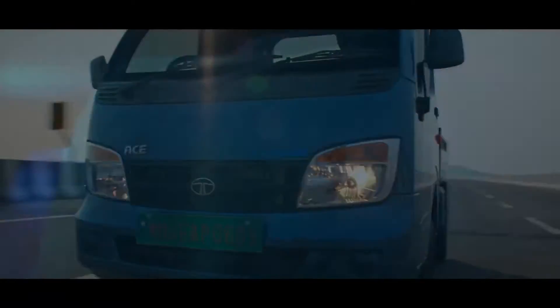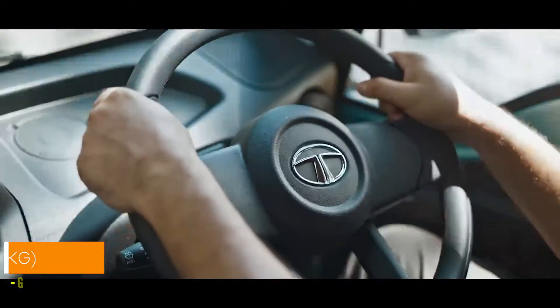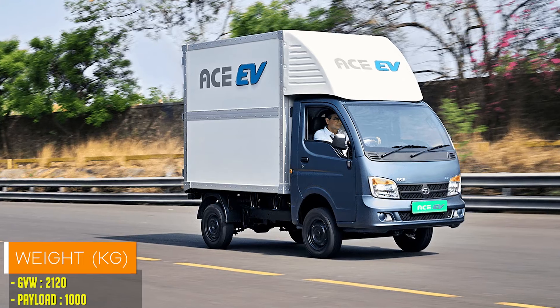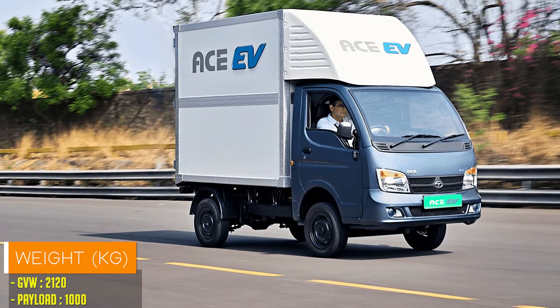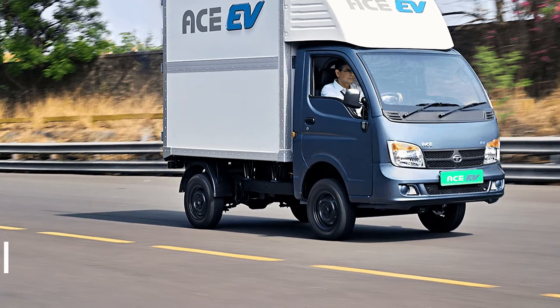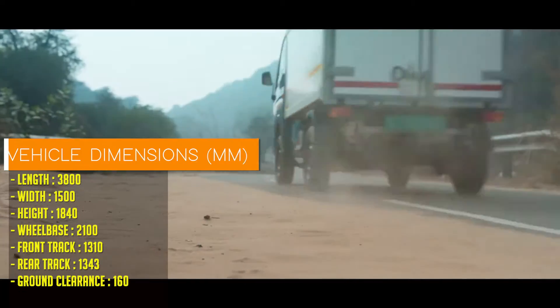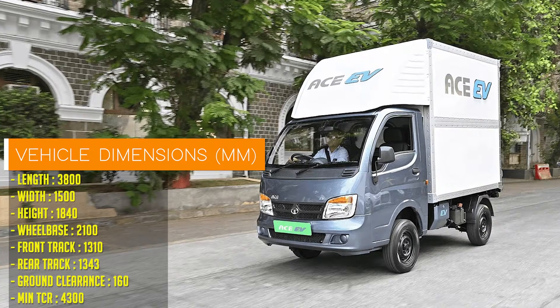The Tata ACV1000 boasts impressive specifications, with a payload capacity of up to 1 ton and a top speed of 60 km per hour. And here's where the excitement really kicks in — its range extends up to a staggering 161 km on a single charge.